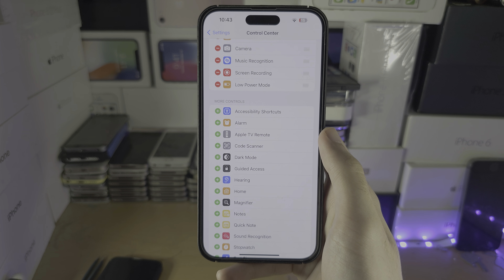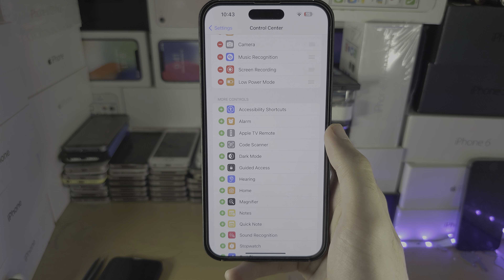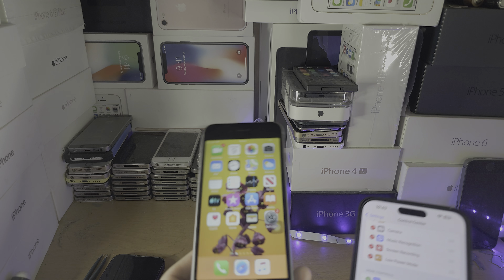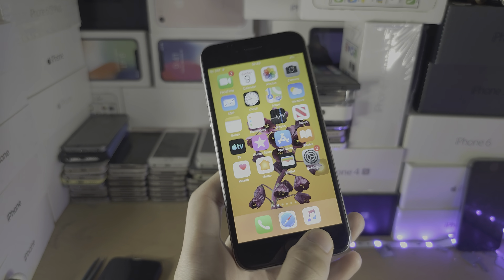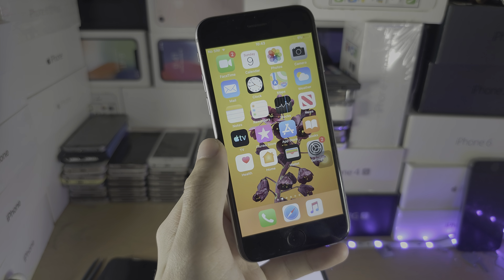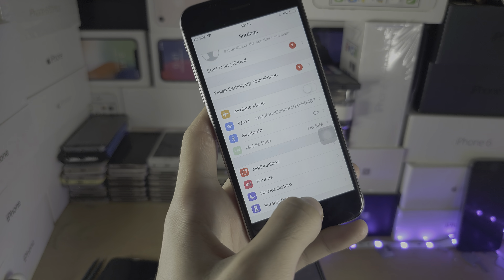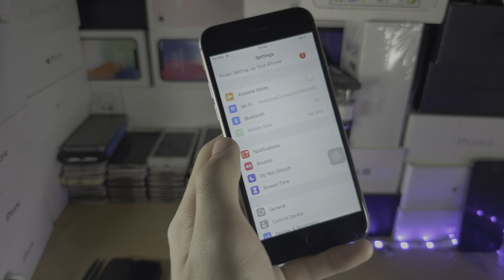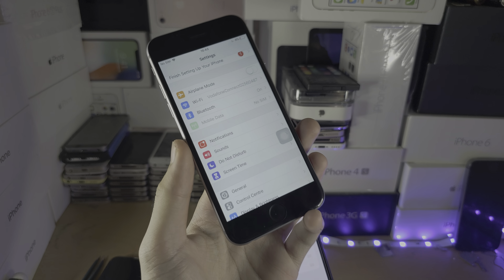If you're still having problems, then a newer software update you've installed has likely crippled the performance. On an old iPhone 6 running its original iOS 8, it's super smooth with never any lag. But on the latest iOS 12, you can see it's kind of slow. Similarly, an iPhone 4S on iOS 5 is fast, but on iOS 9 it's crippled.